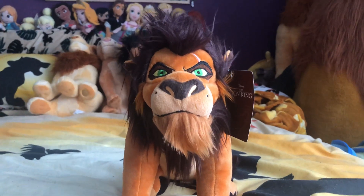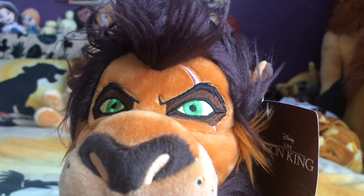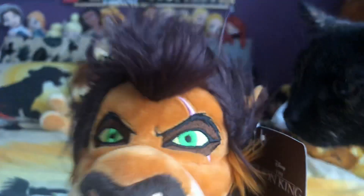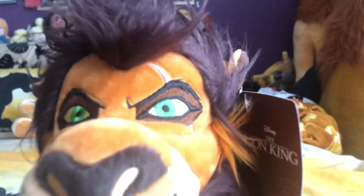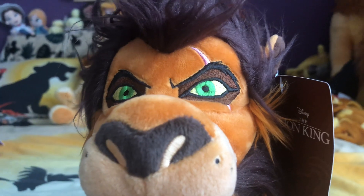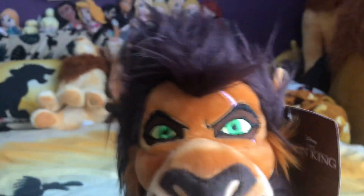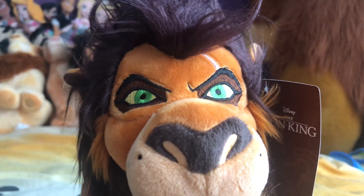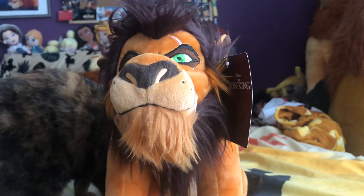Unlike other Scar plushies where you can't really see the scar, this one is absolutely amazing — it sticks out like a sore thumb, which is what you want. One of my other Scar plushies in the back, you can barely see his scar by comparison. His eyes are the brightest green ever, which are absolutely amazing — he's just perfection.